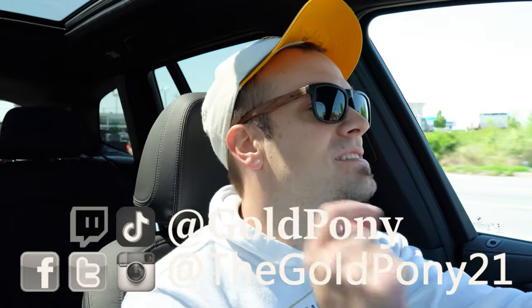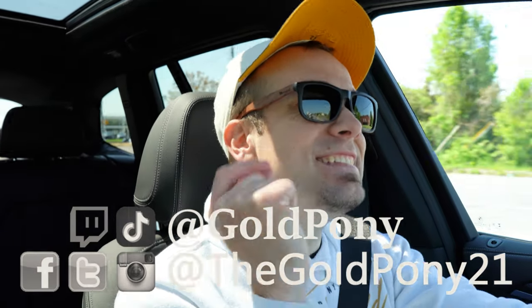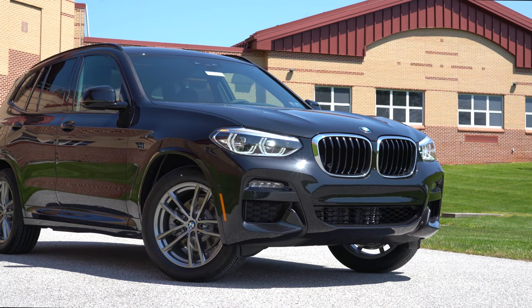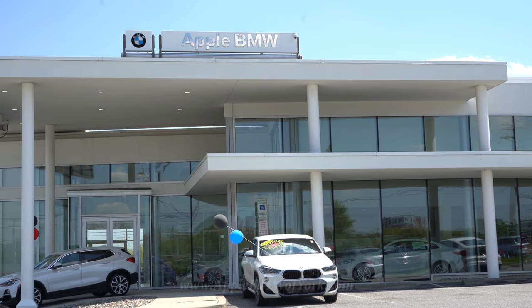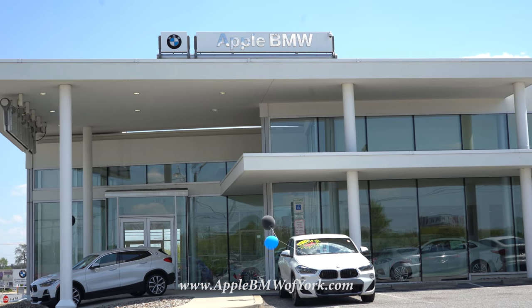What is up you guys, welcome back to another one. If you are new to the channel, I am Gold Pony — I do new car, truck, and SUV reviews on YouTube. Today we are in the new 2020 BMW X3, courtesy of Apple BMW in York, PA. For more information on their inventory, please feel free to check out the link in the description box below.